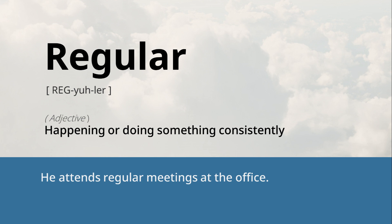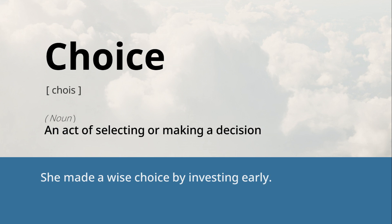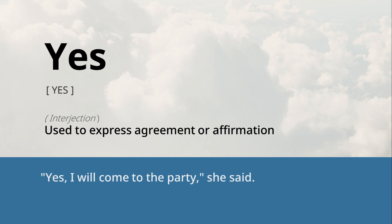Regular: happening or doing something consistently. He attends regular meetings at the office. Choice: an act of selecting or making a decision. She made a wise choice by investing early. Yes: used to express agreement or affirmation. "Yes, I will come to the party," she said.